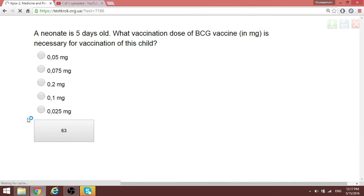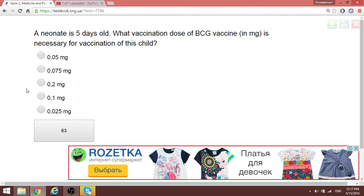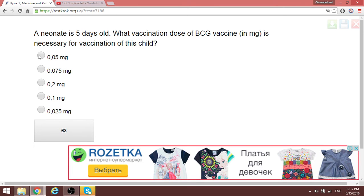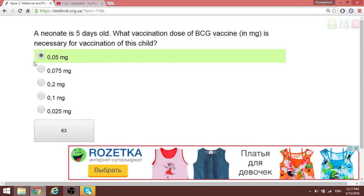A patient with phenylketonuria is five days old and needs BCG vaccination. The necessary dose of vaccination is 0.05 milligrams.